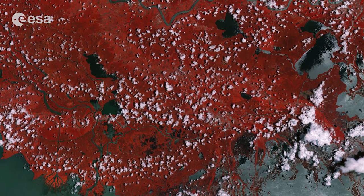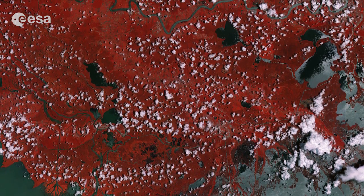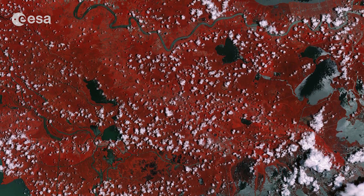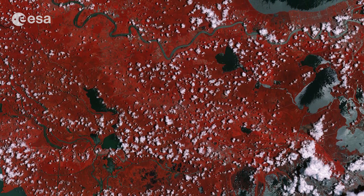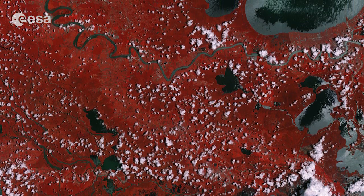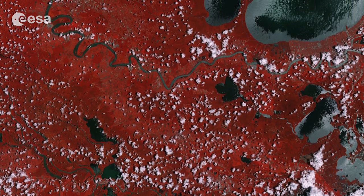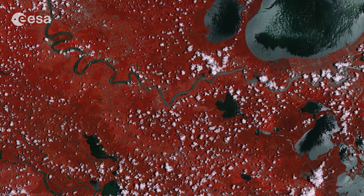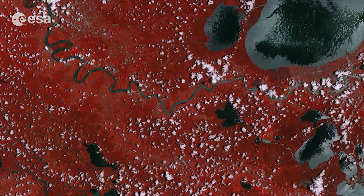From agricultural monitoring to charting changing lands, images from Europe's Sentinel-2A color vision satellite can be used for many practical applications and to keep us and our planet safe. The red color scattered throughout the image shows the enormous amount of vegetation in the area, while the gray represents the various bodies of water.